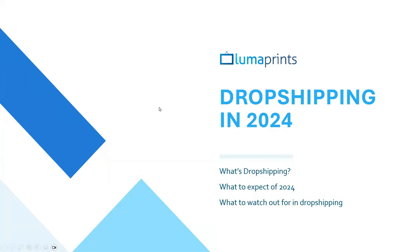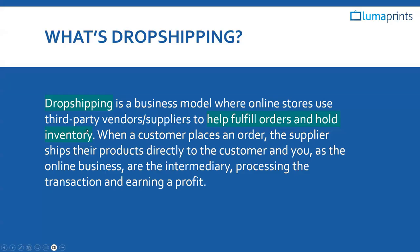Let's talk about what is dropshipping. Dropshipping is a business model where online stores use a third-party vendor or supplier to fulfill orders and hold inventory. We here at Luma Prints are considered a dropshipping company. When a customer places an order, the supplier ships their product directly to the customer, and you as the online business work as the intermediary processing the transaction and earning the profit.